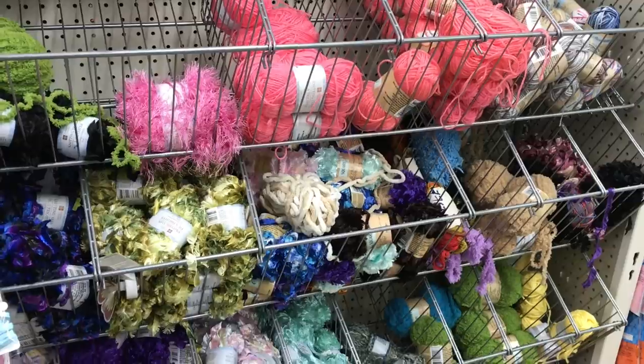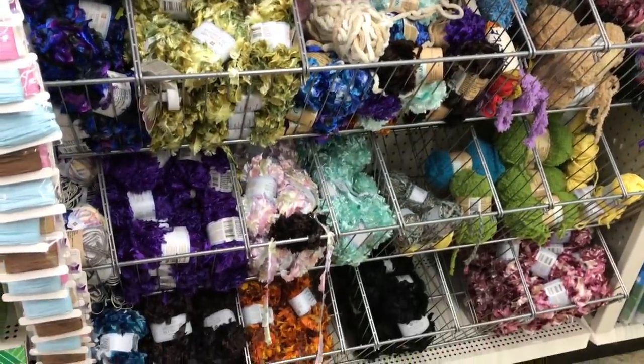The yarn is a bit picked through - you can tell it's been gone through. But this color is new.